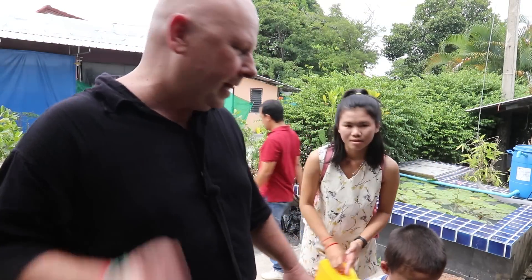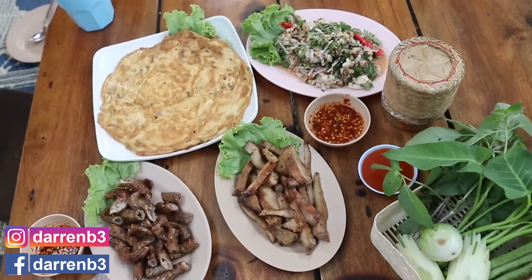Hi, I'm Darren. This is Ananda and Orn. Today we're in Phuket and we're going to show you some unusual Phuket foods. Let's go get some food.